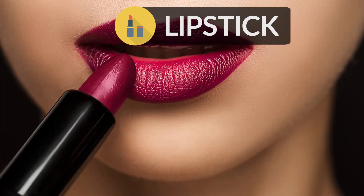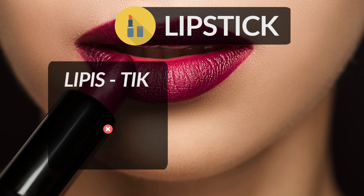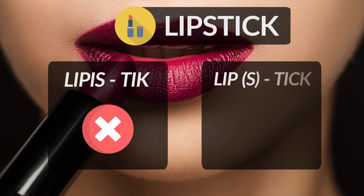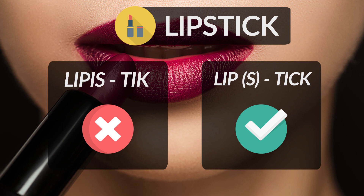Lipstick is a coloured cosmetic applied to the lips from a small solid stick. We often hear people pronouncing it as lipstick — they add an I after the P, which is incorrect. The correct pronunciation is lipstick. Try adding the two words together — lips and stick — and make the S common, so it becomes lipstick.